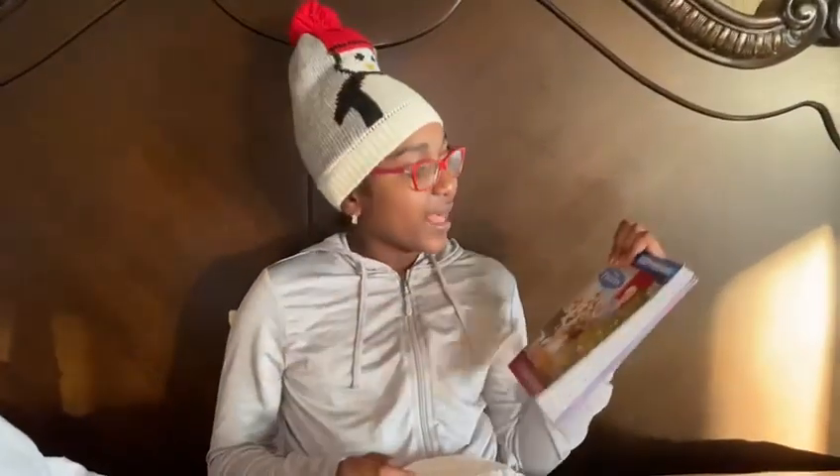Hi, I'm Kaylee, and today I'll be reading Disney Frozen: The Christmas Party.